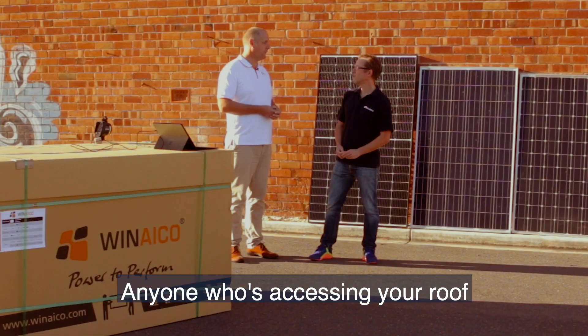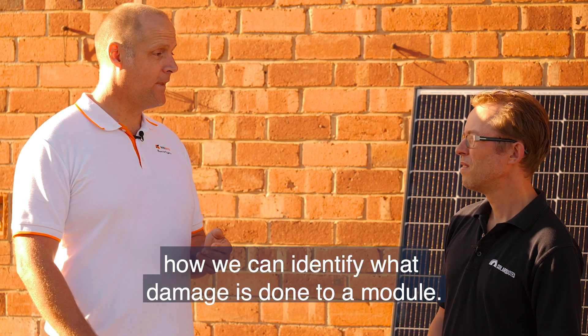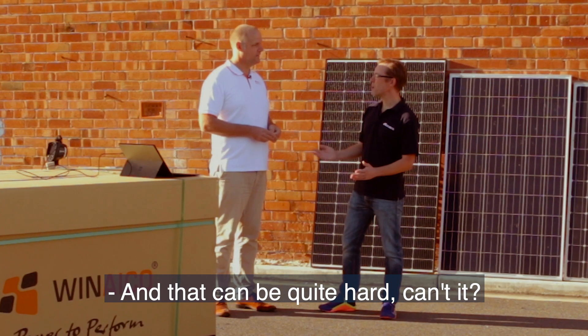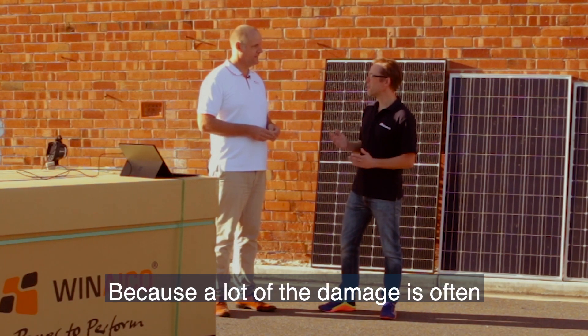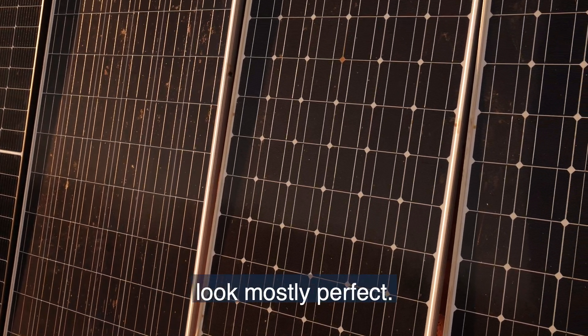Anyone accessing your roof can stand on it, or there can be massive hailstorms. Today we have tools to show how we can identify what damage is done to a module — and that can be quite hard, because a lot of the damage is often invisible to the naked eye. These panels here look mostly perfect.